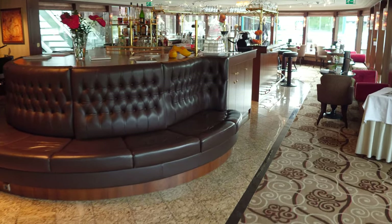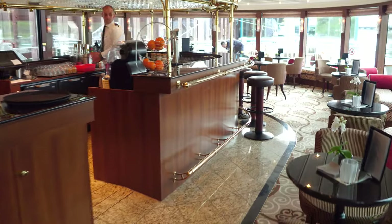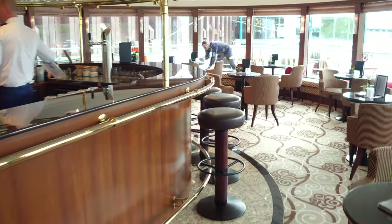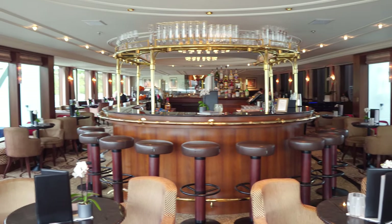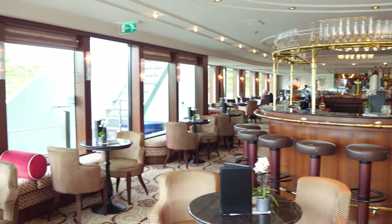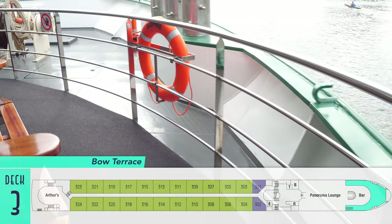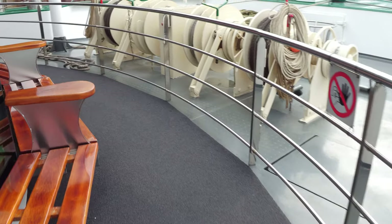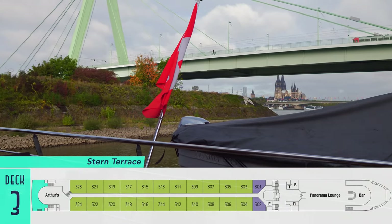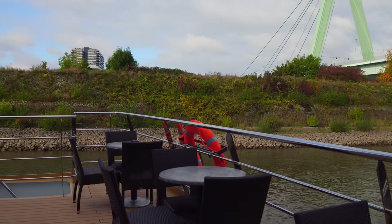It's also worth pointing out just how wonderful the crew is — always friendly and super accommodating. Furthermore, the space here is exceptional for reading a good book or taking in the passing scenery. Just in front is the outdoor bow terrace for getting even closer to the surroundings, thanks to some nifty wooden benches. Or there's the stern terrace for doing the same at the back of the vessel — except smoking is allowed here, so be warned.